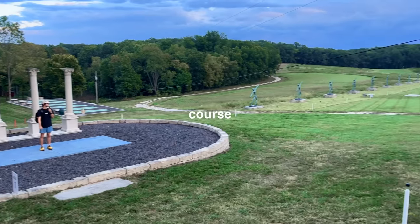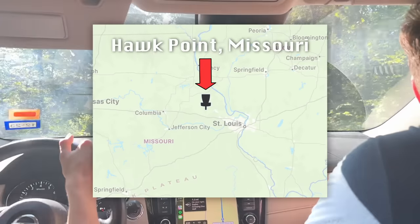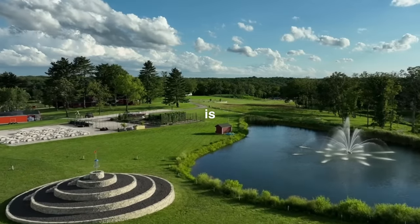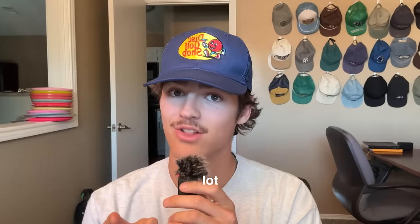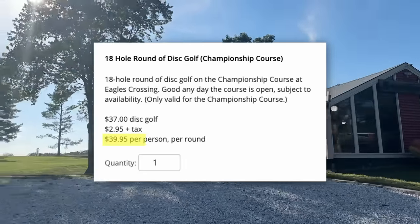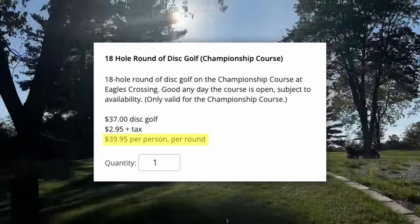This is the most expensive disc golf course in the world. Located in Hawk Point, Missouri, this slice of disc golf heaven is called Eagles Crossing, and it costs multiple millions to construct. That makes the green fee of $40 a day a bit more understandable. But is it worth it? That's what we need to find out.